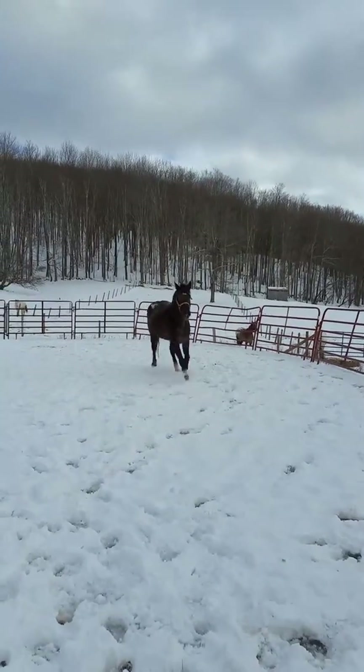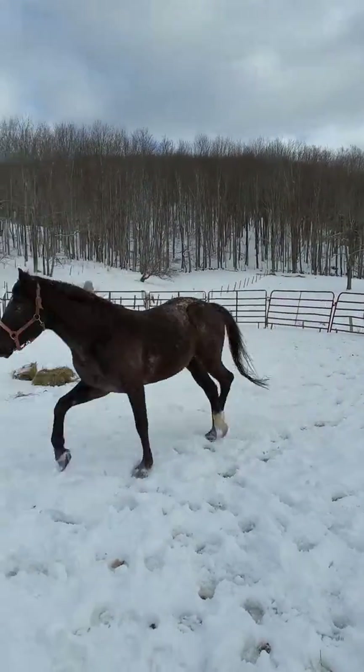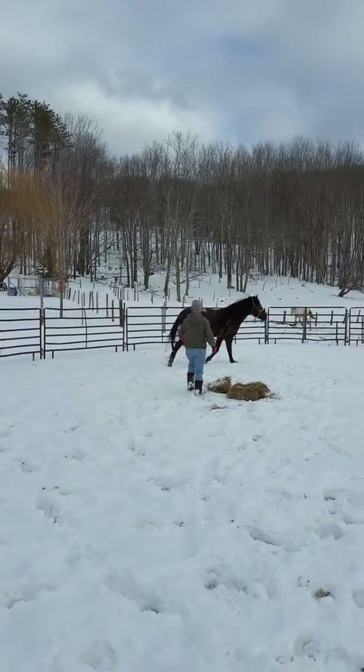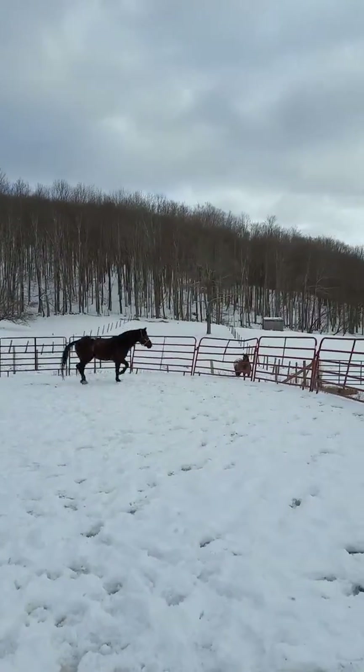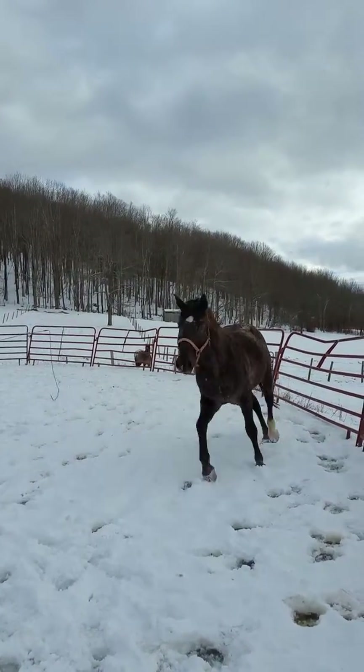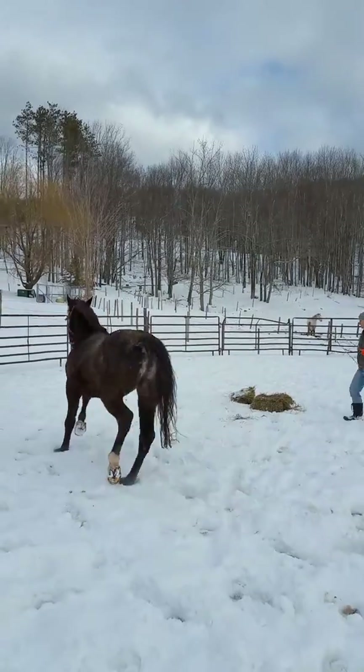He seems like he knows what he's doing. Can't decide if he paddles a little bit in the front — watch him when he comes right at you. See how he kind of wings that front left a little.